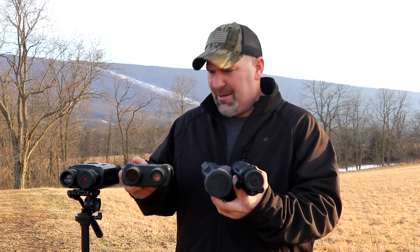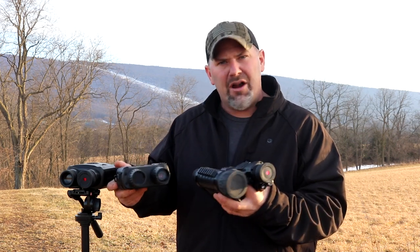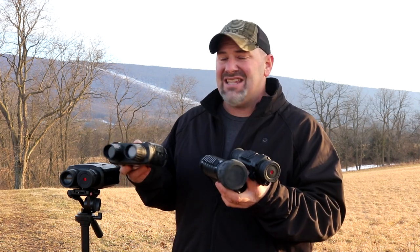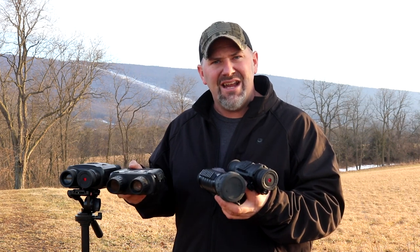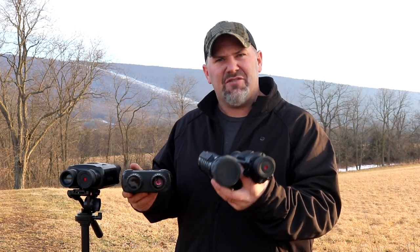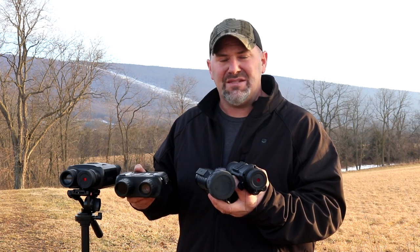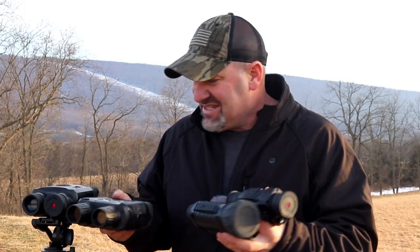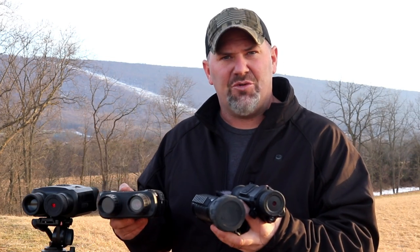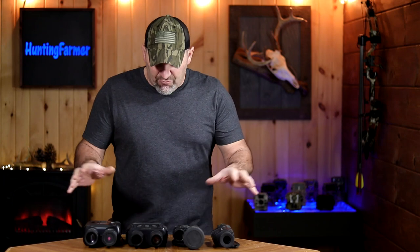What I can do is compare these side by side — put all four makes and models up against each other from the exact same location in exact same conditions, both daytime and night. When I'm done comparing, hopefully you can make a sound decision for yourself which one you think is best for you. Today we're going to be directly comparing four different digital night visions.